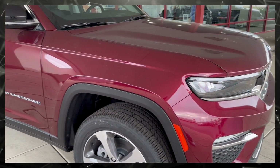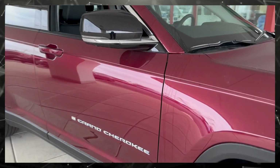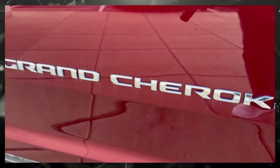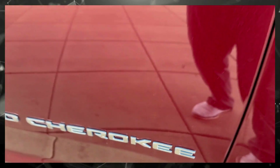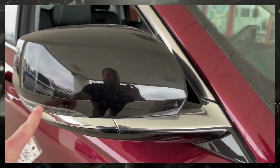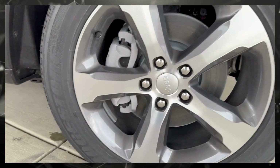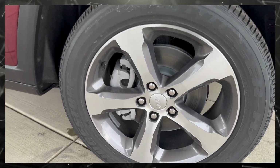This one is Red Velvet Pearl Coat. It does have the silver emblems with the blue accent behind it — that represents the 4xe. Black mirror caps with the chrome and the turning signals, some silver and gray 20s.